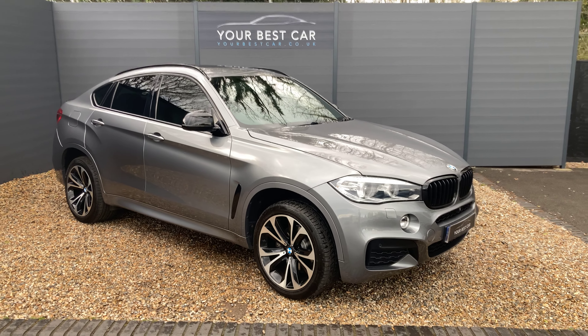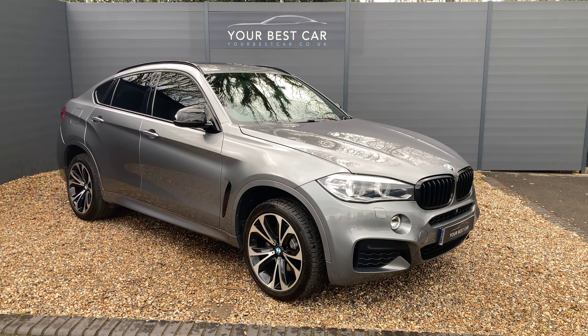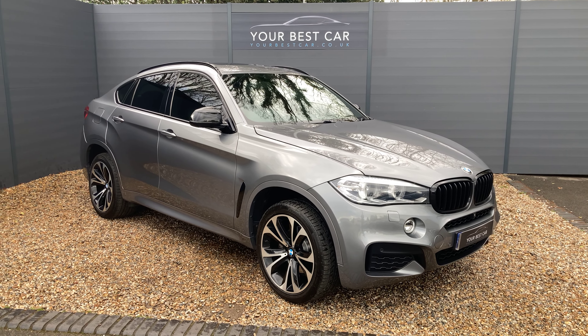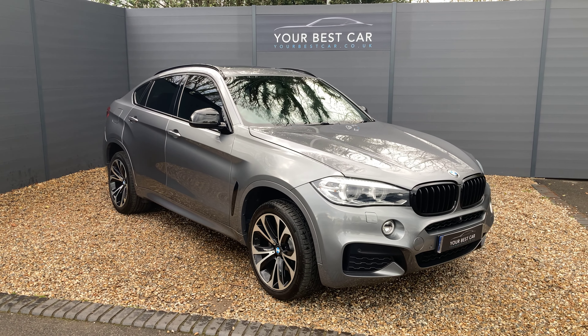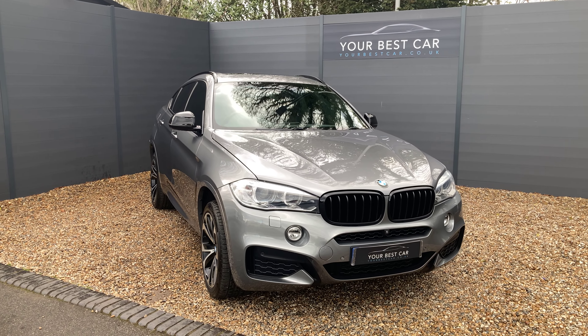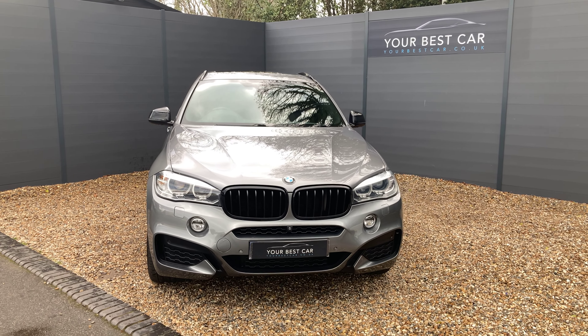Good afternoon from Your Best Car in Kent. My name's Ben, I'm from one of our two UK branches. We're in Cranbrook, 10 miles outside of Tunbridge Wells or just a 40-minute train commute from London. Our other site is in Buckinghamshire near Marlow and combined we have over 600 five-star reviews. Please check out our website to see those reviews of our happy customers and of course the rest of our fleet.